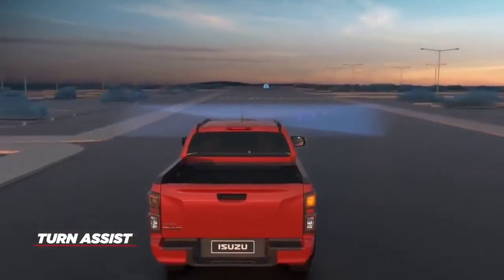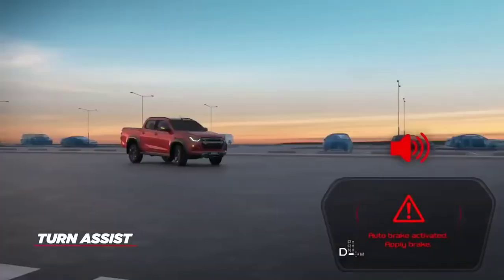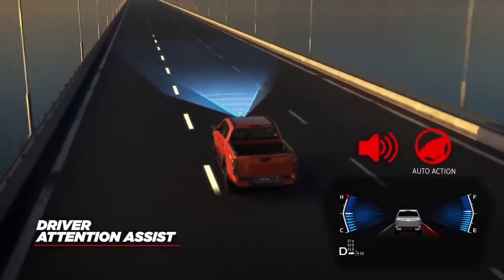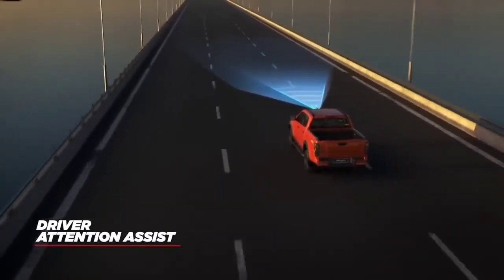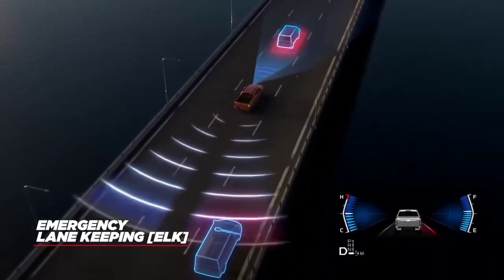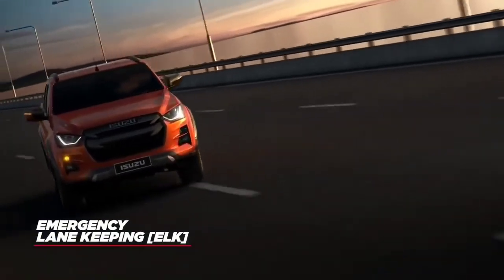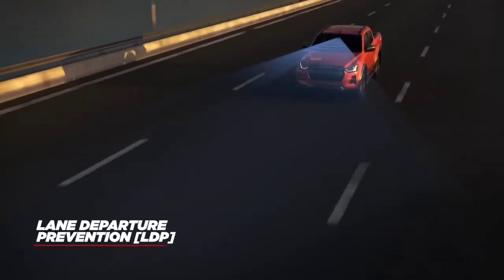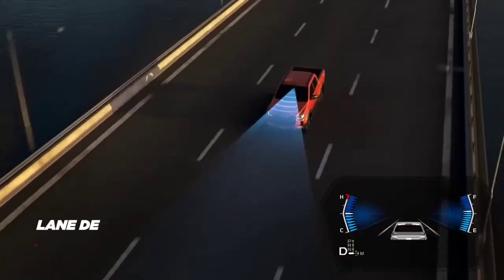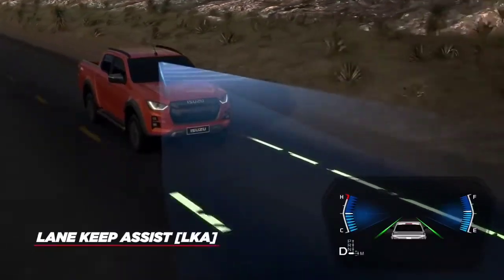With turn assist, when turning at intersections, AEB will activate if an obstacle is detected coming towards you while turning, preventing an accident. If the vehicle detects the driver to be moving in an unsafe manner, driver attention assist will activate to encourage the driver to find somewhere to rest. Emergency lane keeping will activate if, while an indicator is on, the driver attempts to turn into an obstacle in their blind spot — the vehicle will not allow the driver to cross the lane. Lane departure prevention will stop a driver from crossing a lane without their indicator being active. Lane departure warning will alert the driver if they appear to be crossing lanes. Lane keep assist will help to keep your vehicle in the middle of the lane whilst driving.